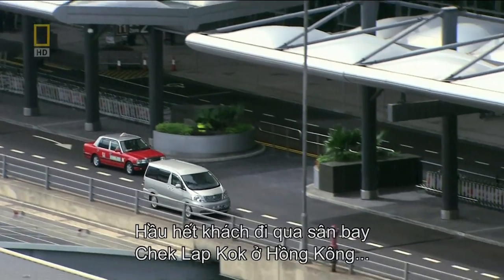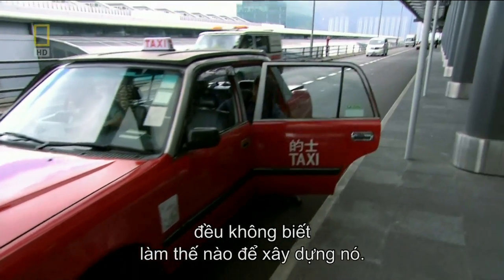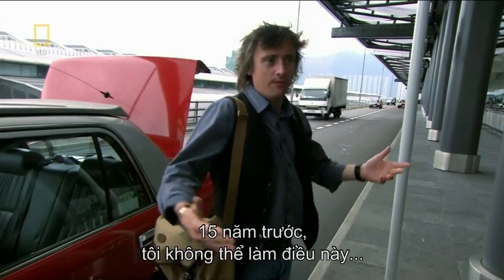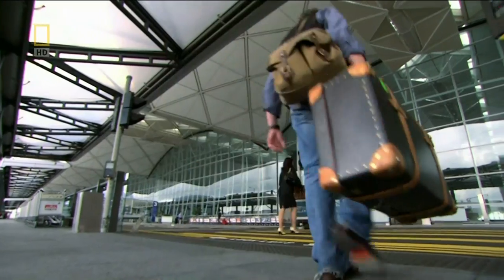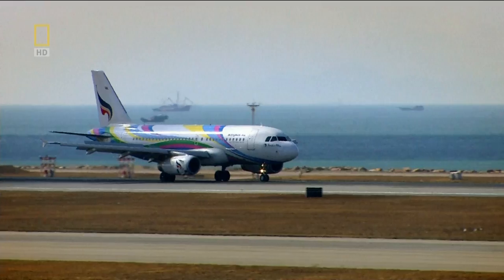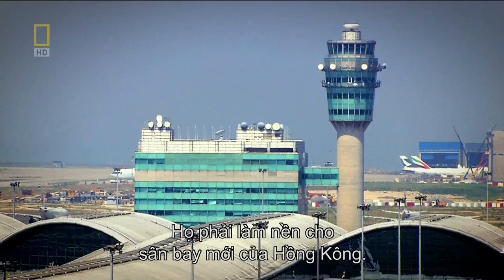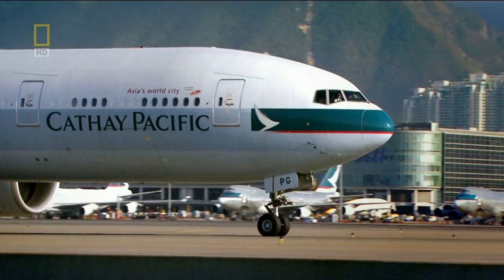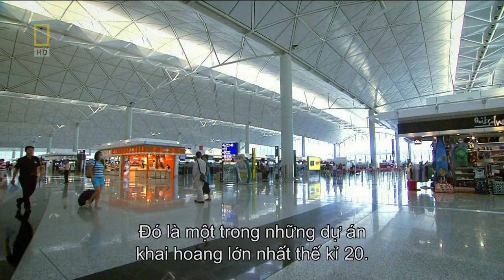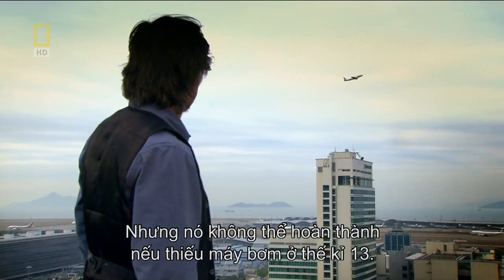Most people who pass through Hong Kong's Chek Lap Kok airport have absolutely no idea what it took to build it. 15 years ago, I couldn't have done this — not without a wetsuit. The land for Hong Kong's new airport had to be created. It was one of the biggest reclamation projects of the 20th century, and it couldn't have been done without a 13th-century water pump.